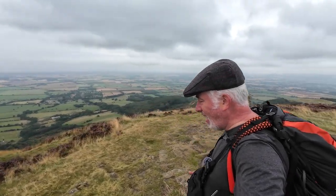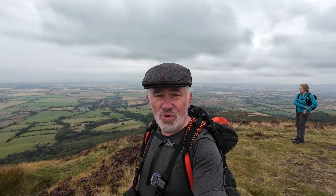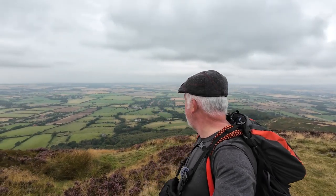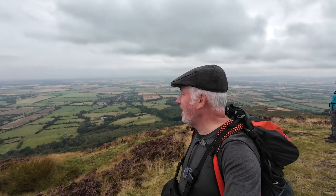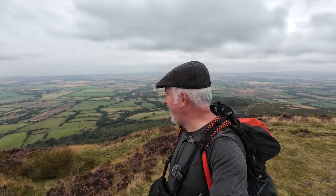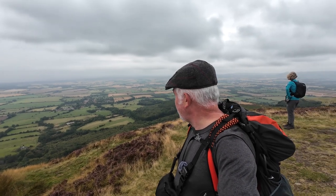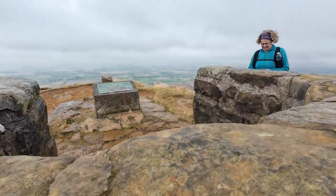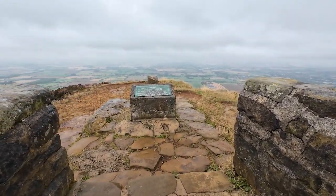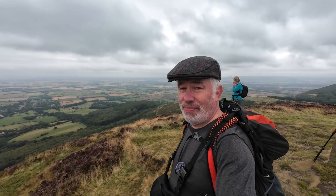We're at Carlton Moor Top right now and this is high up. What a climb. Amazing view. It's quite a gruelling day for me today, the body is feeling it, but yeah, we're doing this. I think we've got about two, two and a half miles left to do.